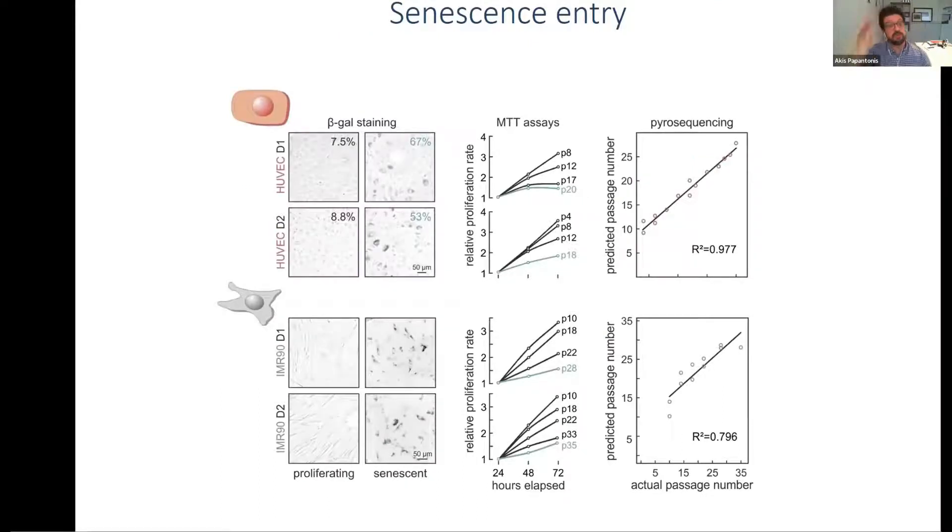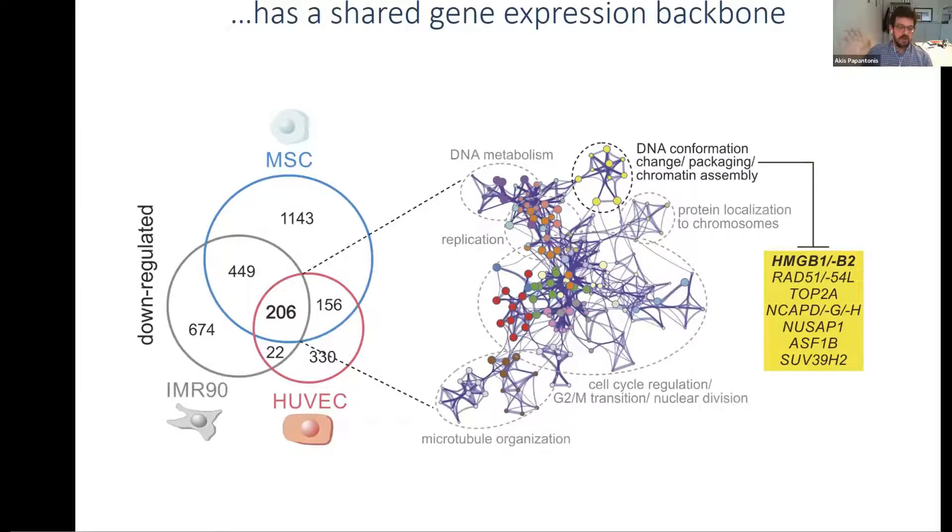We took established primary cell models: a HUVEC endothelial cell passaged consecutively to drive it into senescence, and an IMR90 lung fibroblast. We used different phenotypic and molecular markers to assess how senescent our populations were. We never worked with 100% senescent populations — we wanted populations entering senescence. With three cell types, including mesenchymal stromal cells, we did transcriptomics and found 206 genes commonly downregulated across all three cell types.